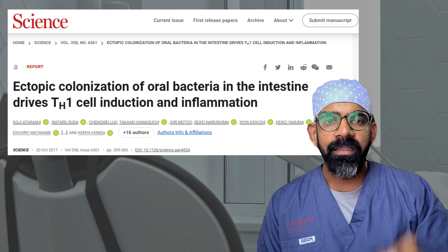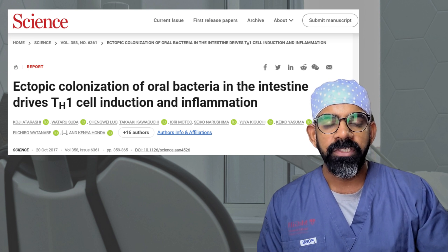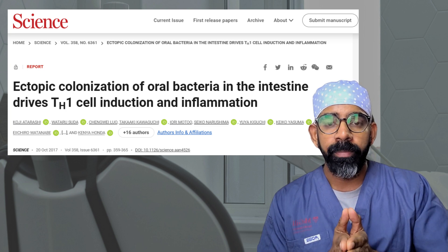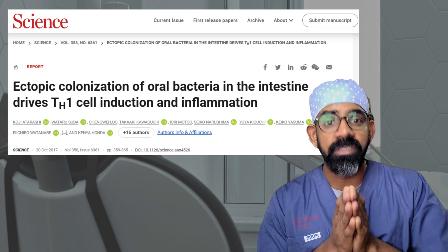Some of the key organisms identified are Klebsiella and Enterobacter, which are not normally found in the colon and come from the oral cavity, according to research. They activate a specific type of immune cells called TH17 cells.